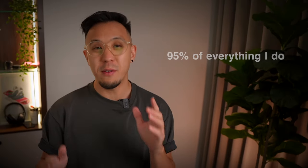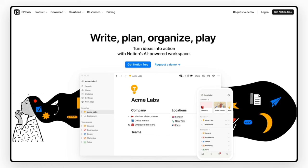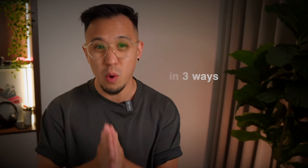I use one tool for 95% of everything I do in my business: Notion. From writing and scheduling to selling digital products, you name it. In this video I'll explain how I run my entire business with Notion in three ways, so you can reduce all your SaaS subscriptions and simplify your life as a founder.